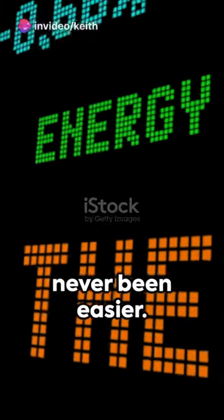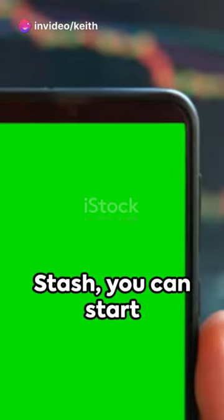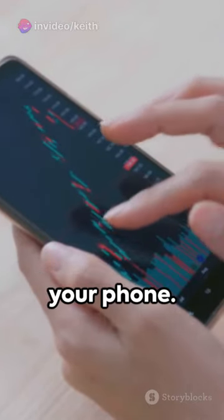Investing in the stock market has never been easier. With mobile apps like Robinhood, Fidelity, Webull, and Stash, you can start investing right from your phone.